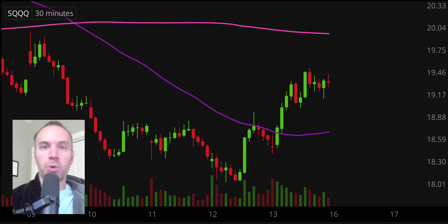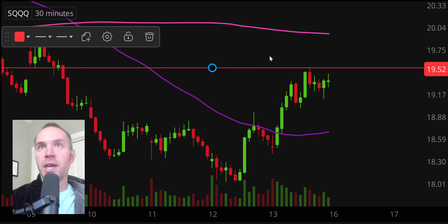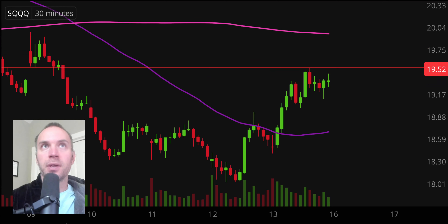Next one, SQQQ — and this is just an ETF. If you believe the NASDAQ market is going to go down, this one will actually go up, allowing you to make money even if the NASDAQ goes down. And because the NASDAQ had a rough day today, that is why this one has had a very nice move over the past couple of days, which now brings it very near a key level that a lot of people are watching — that former area of support at $19.50.